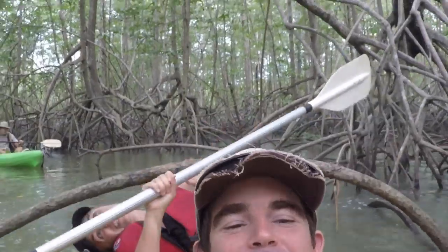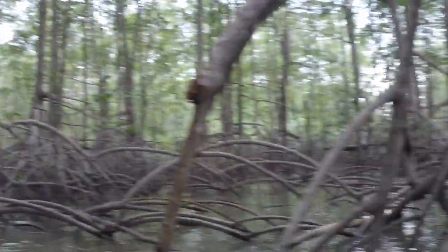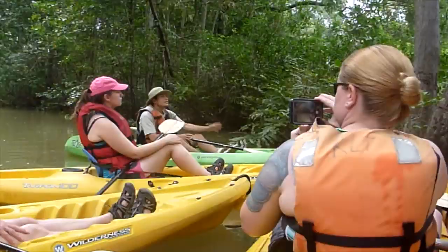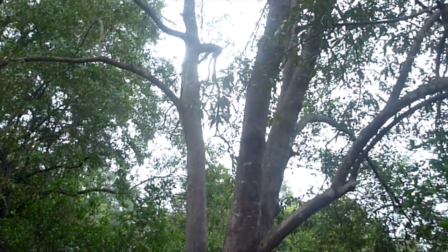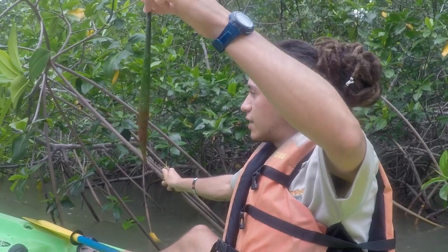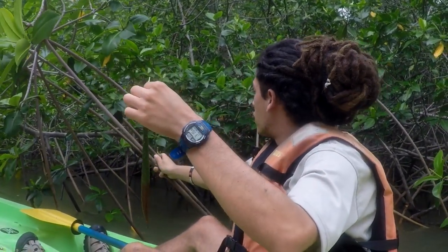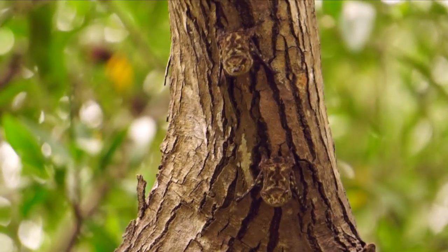We were glad to have our experienced guides leading the way as we wound down ever narrower channels, for we would have been quickly lost without them. They pointed out different species of trees and explained how each species evolved to cope with the salty floodwaters and thrive in this challenging environment. We also came across crabs, snails, and even bats living amongst the mangrove trees.